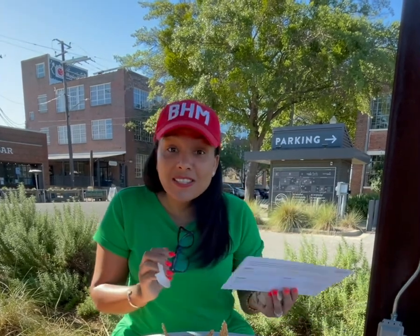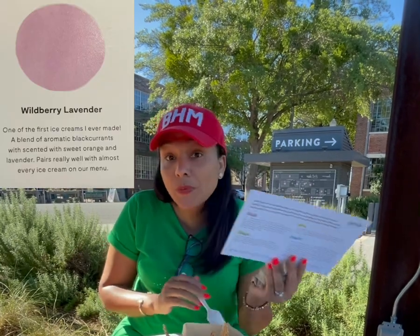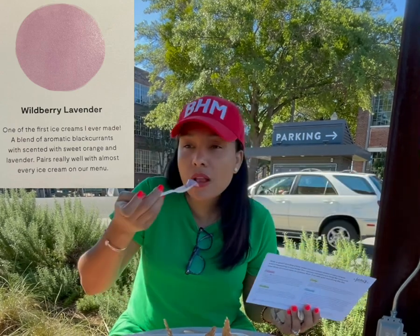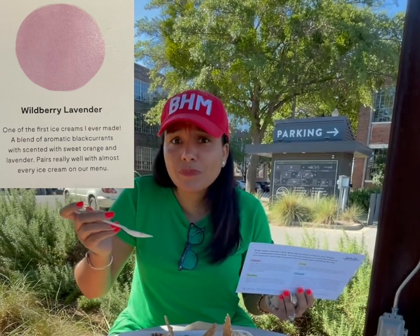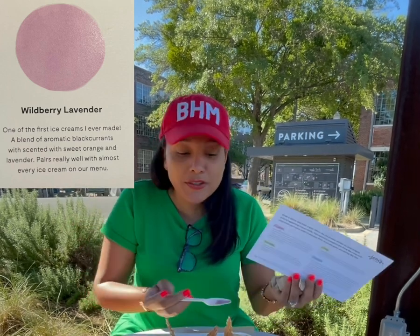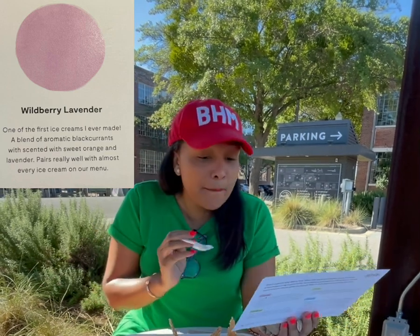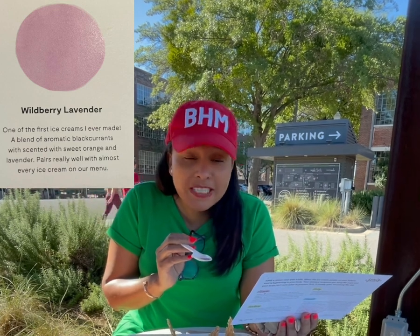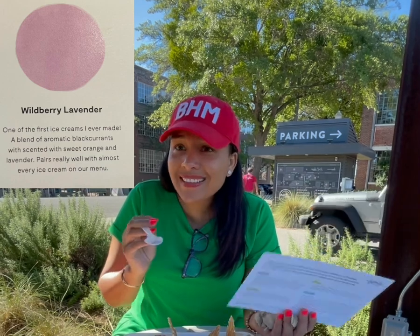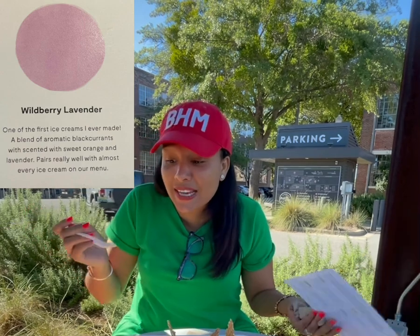Last but not least, this is the one that Sonny tried and he liked — wild berry lavender. Let me see how that one is. Mmm. Oh. I didn't think that I would like this one. I do love lavender, but I don't typically eat it — I just like to smell it. But it's very aromatic and it certainly tastes how lavender would smell, if that makes sense. But that's what I'm tasting here.